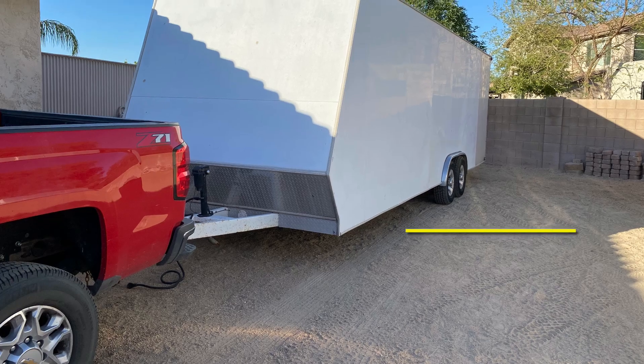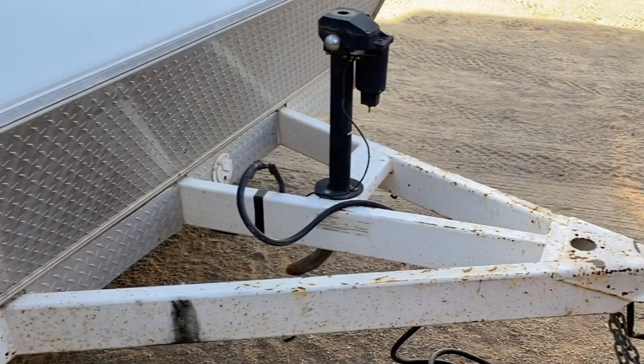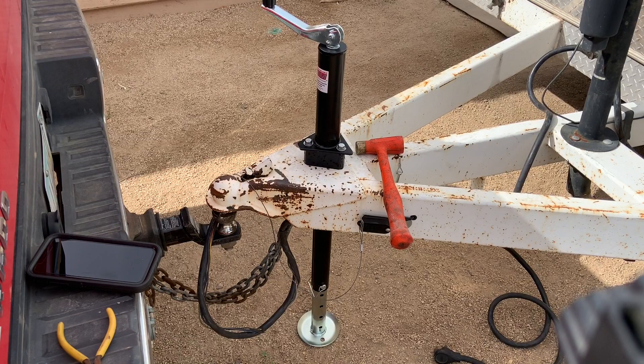Hey guys, DIY Dan here again and this is another episode of Backroads Arizona. In this video I purchased a used enclosed trailer off of OfferUp. When I got it, it had a couple of problems with it — one of them was a bent jack, and that's what I'm replacing in this video. I also had to build a spacer to raise the jack higher so I don't bottom it out.